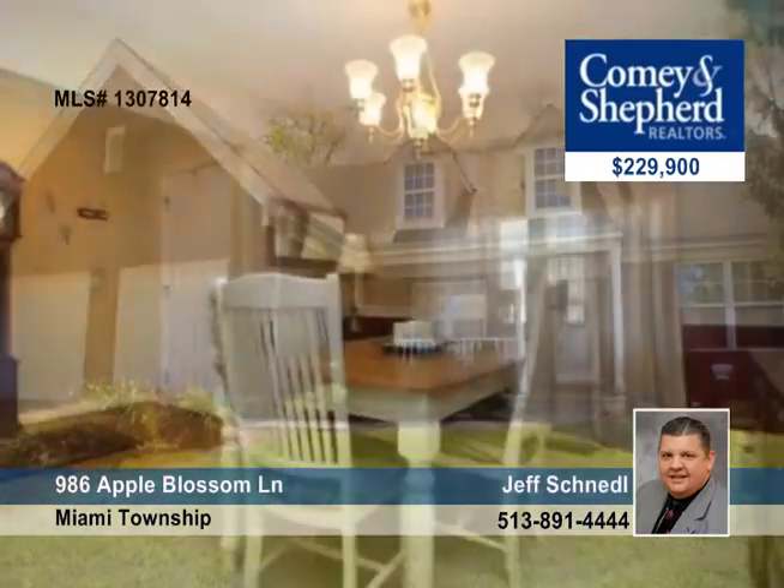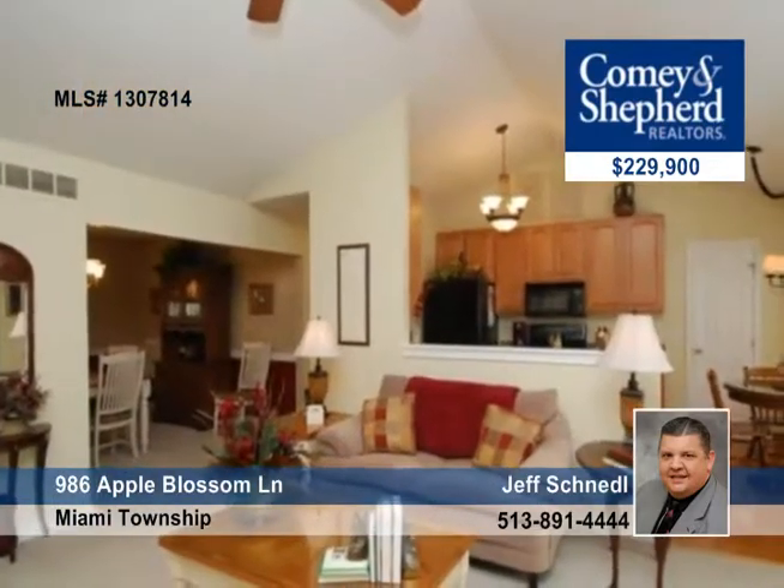Here's a fabulous 4-bedroom, 3-bath brick ranch with an open floor plan and a finished walkout lower level. There are cathedral ceilings in the living room and a walkout to the deck overlooking a wooded rear lot.